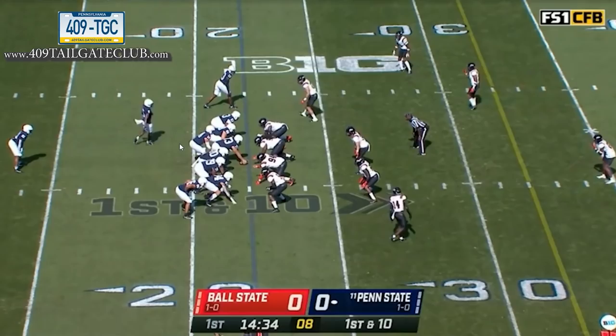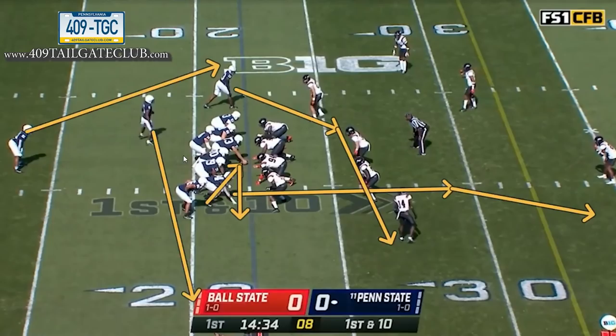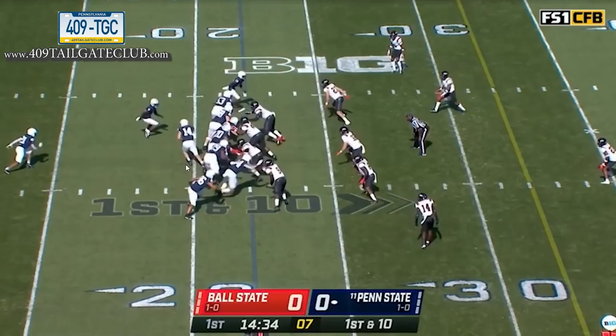At the snap, you get a basic boot concept — wide zone action. The quarterback opens from under center, fakes to the tailback, and rolls out and boots to the far side. The motion guy becomes the flat presence, the top receiver of the twins becomes the crosser, and the tight end runs the corner route or clear-out. The wing knocks everything down until he can release late.